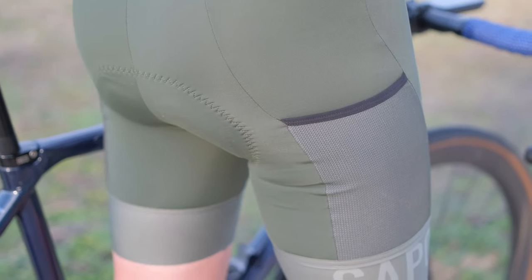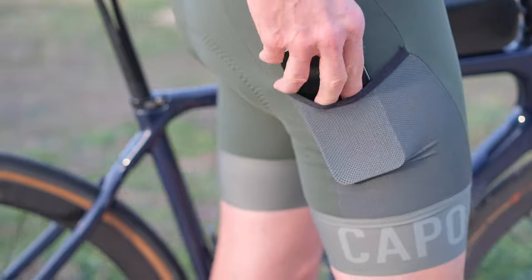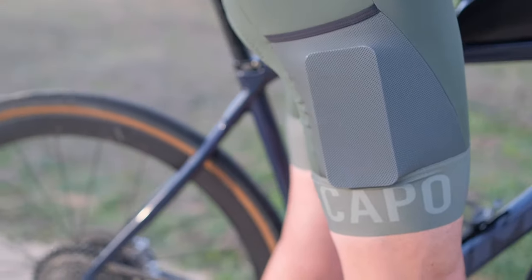And like all good gravel bibs, you get the benefit of added storage with the thin mesh pockets on the lower legs. This also means you can get away with wearing a loose fitting active t-shirt or jersey without pockets if skin-tight jerseys aren't really your jam.